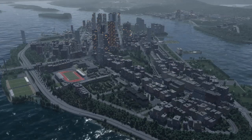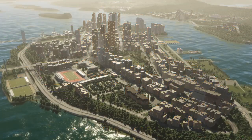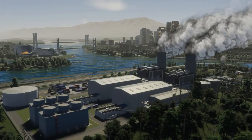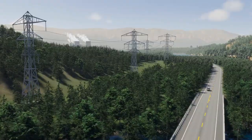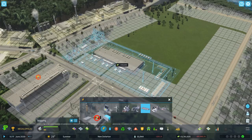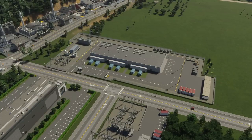Expect spikes when the thermostat drops and everyone dials up their heaters. Hot weather will cause spikes too, as people flick on air conditioners, fans, and ice machines at the same time. Your power plants might produce more electricity than your city needs — when that happens, you can export it to your neighbors. While this can offset production costs, think it through. By storing excess electricity in emergency battery stations, you have nothing to worry about when demand rises.